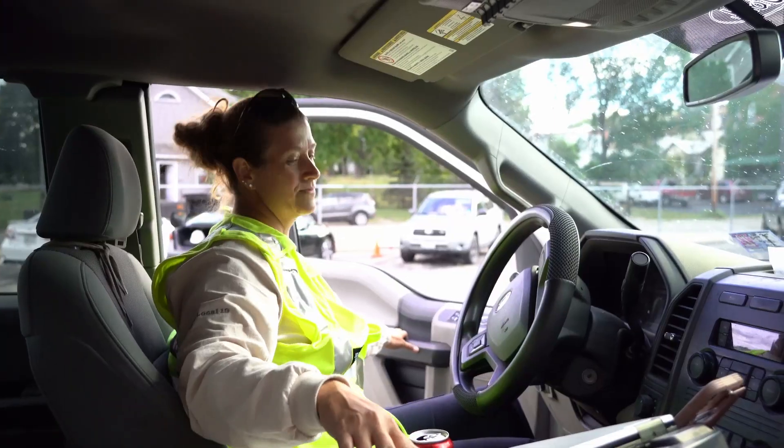My name is Kayla Van Horn. I am a field operations mechanic. Anytime a customer calls in a gas leak, we're the first one to show up. Anytime a contractor hits a gas service or anything, we are the first one that shows up on site. We do the initial investigation and then figure out where it goes from there.